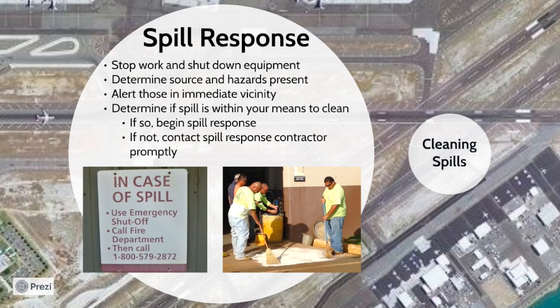When a spill first occurs at your facility, begin spill response by stopping your work and shutting down your equipment. Attempt to determine the source of the spill. If it is from a drum, you may be able to patch the drum or transfer the drum's contents to stop the flow. If the spill is coming from larger equipment such as a fuel tank, you may be able to hit the emergency shutoff button. Additionally, if the spill is a petroleum product, shutting off vehicle engines will prevent ignition. Alert those in the immediate vicinity of the spill so that they do not enter the spill area and track the material. Next, determine whether the spill is within your means to clean. If you have sufficient resources such as trained personnel and absorbent, then begin the spill cleanup. If not, ensure that a spill response contractor is promptly notified and storm drains are protected until cleanup is completed.